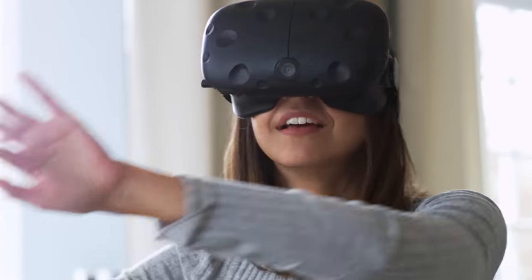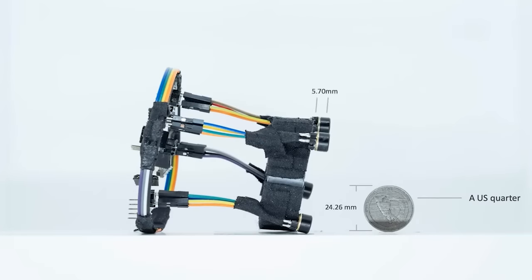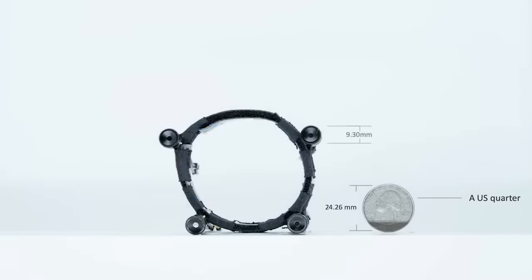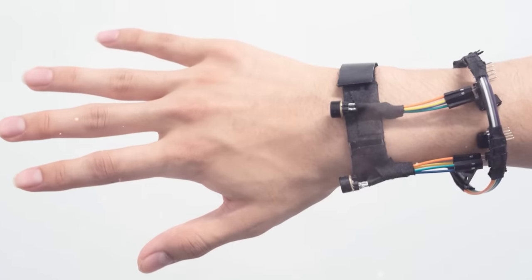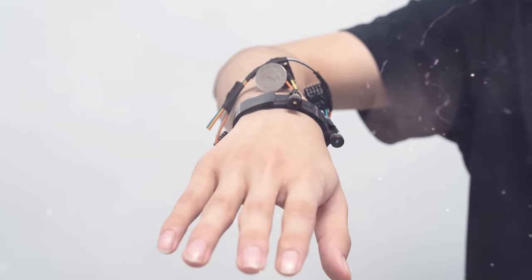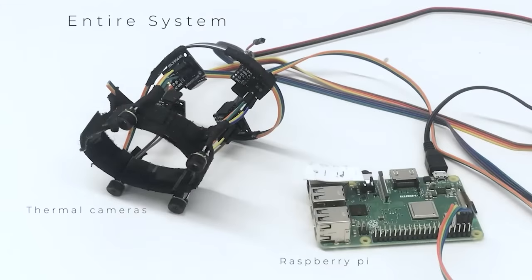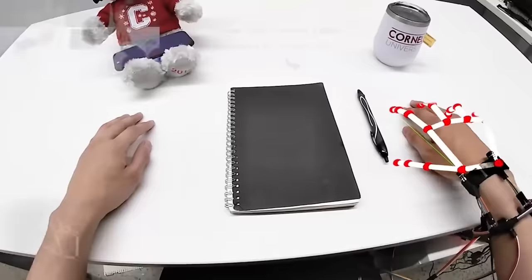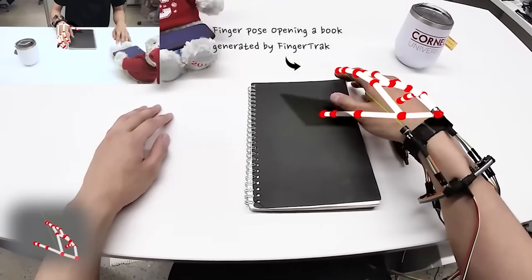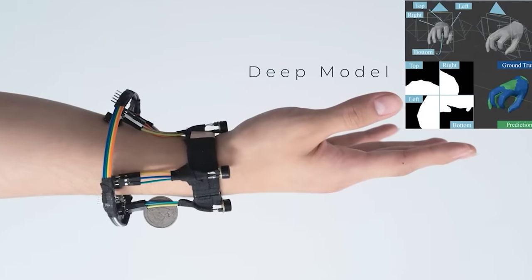Finger Track. Virtual reality is constantly improving in terms of graphics; however, it still has difficulties with contactless control interfaces. Cornell University and University of Wisconsin-Madison staff unveiled an innovative VR controller designed to revolutionize virtual reality. The device, called Finger Track, is a wristband with four built-in thermal imaging cameras that track hand movements with amazing accuracy. The data is transferred to a Raspberry Pi single-board computer, after which the digitized information is sent to the workstation.